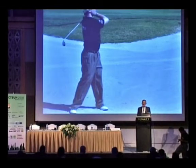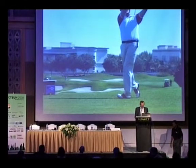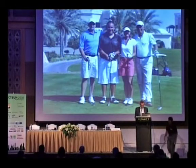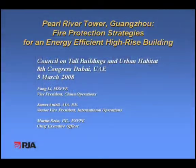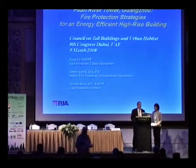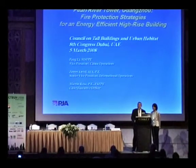This afternoon's session is a continuation of the fire and life safety seminars. Our first speakers are Fang Li and Jim Mantel from Ralph Jensen Associates. Fang Li is Vice President for China Operations and Jim Mantel is in charge of international operations. Good afternoon. We're pleased to have an opportunity to talk to you this afternoon about a project that our office has been involved in over the past year — the Pearl River Tower in Guangzhou.